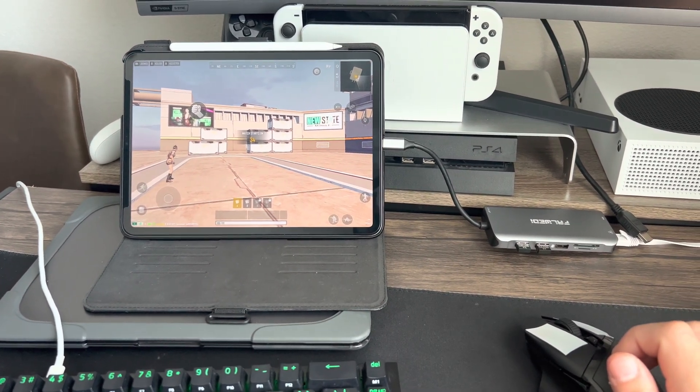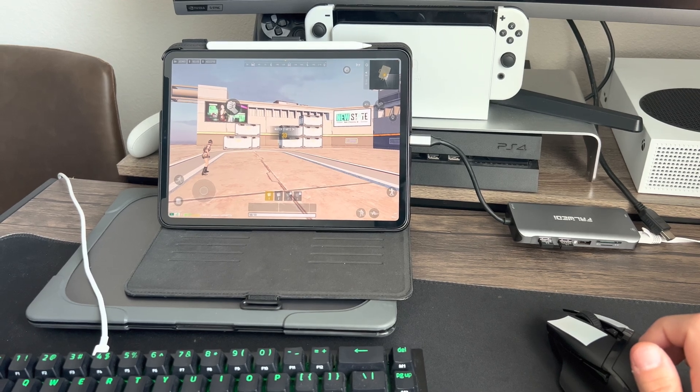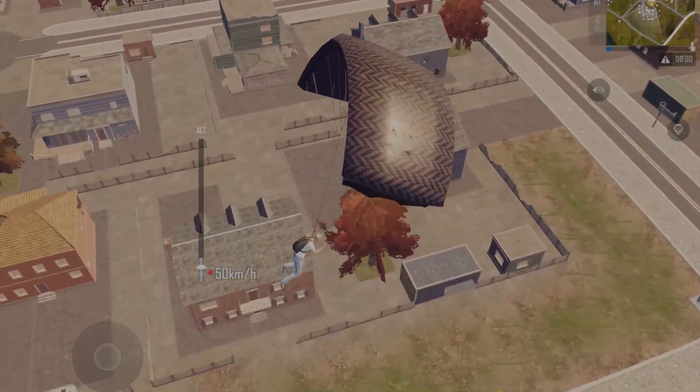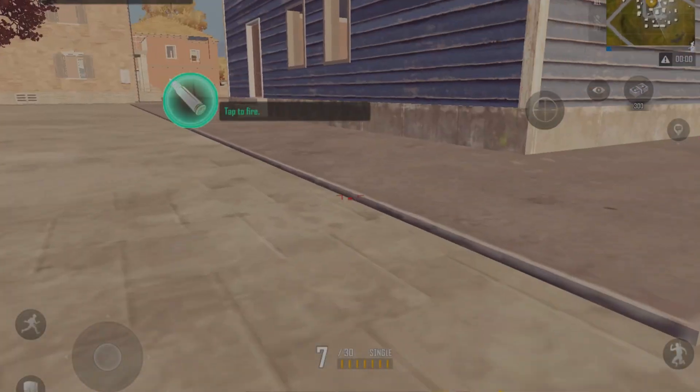I will do some gameplay later if you guys want it, but most people did not know that they offer this natively, which is very cool. Everything is working perfectly fine. Coming in for landing — this is my first game playing, by the way.